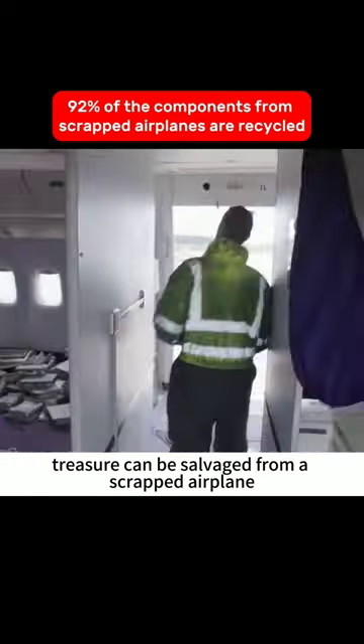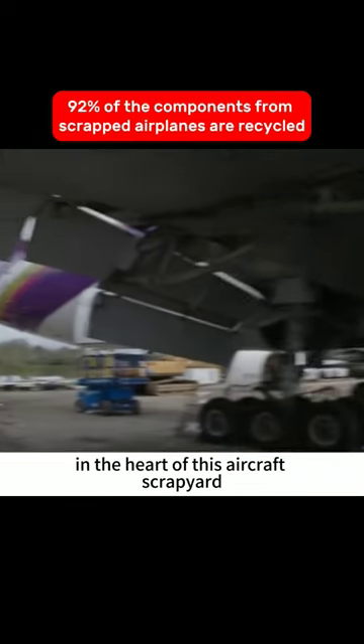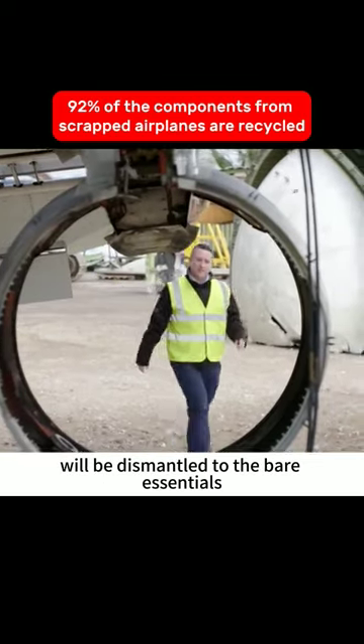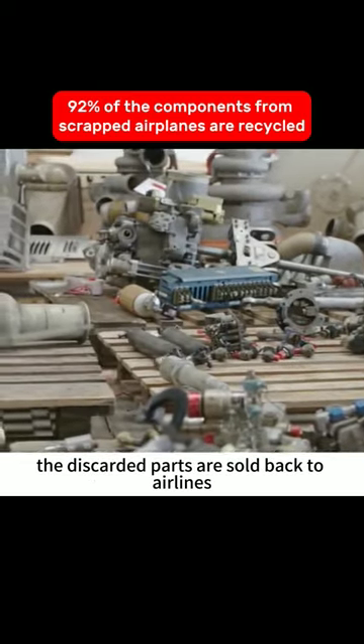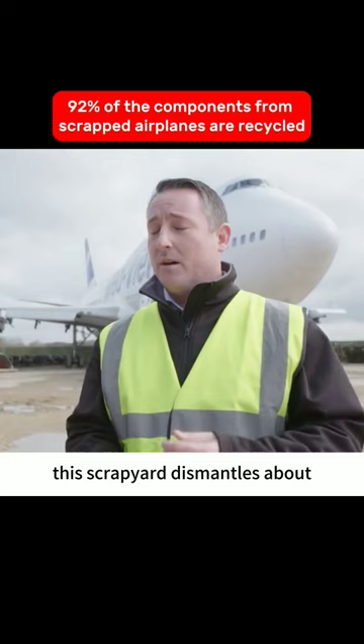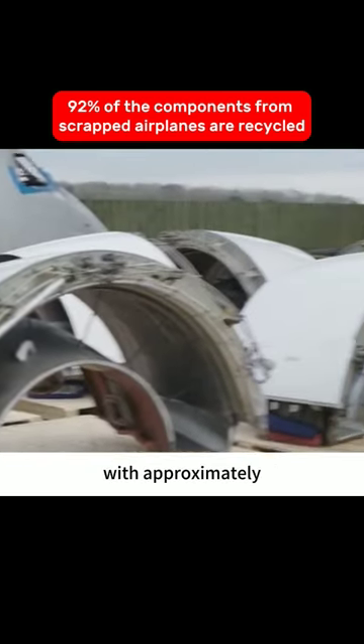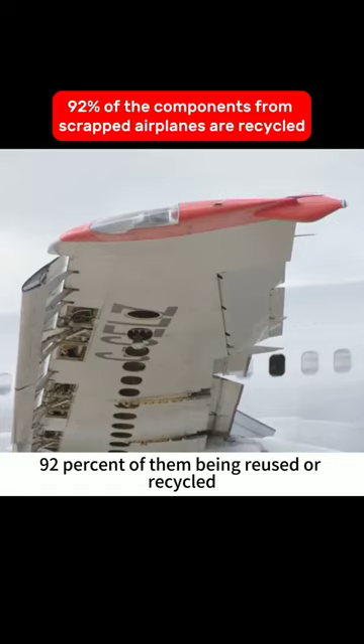Do you know how much treasure can be salvaged from a scrapped airplane? In the heart of this aircraft scrapyard, any plane that lands here will be dismantled to the bare essentials. The discarded parts are sold back to airlines for use in active aircraft. This scrapyard dismantles about 60 planes from around the world each year, with approximately 92% of them being reused or recycled.